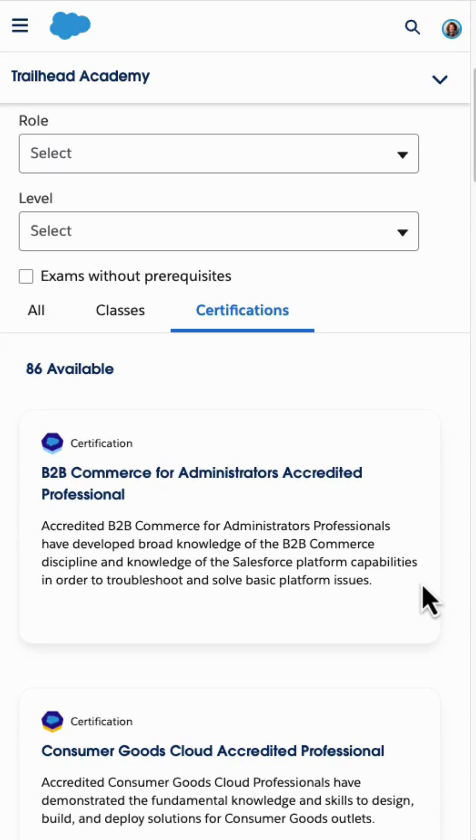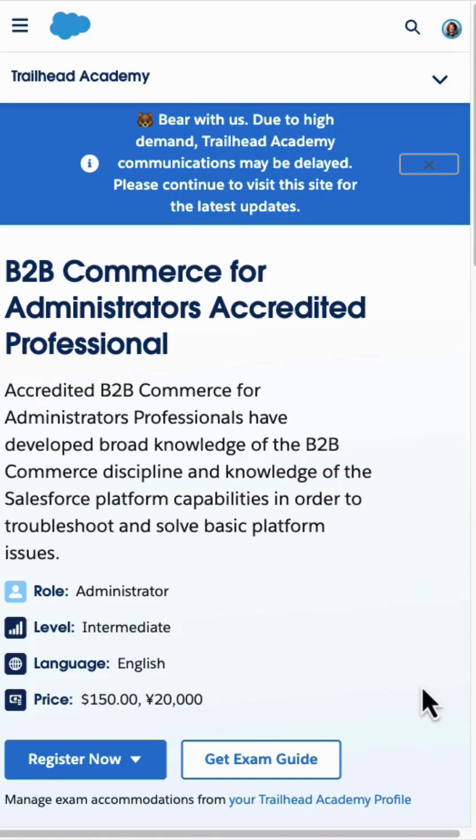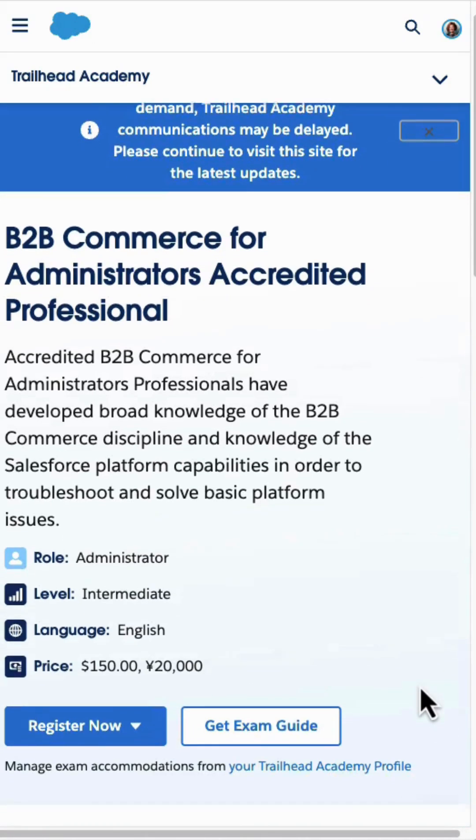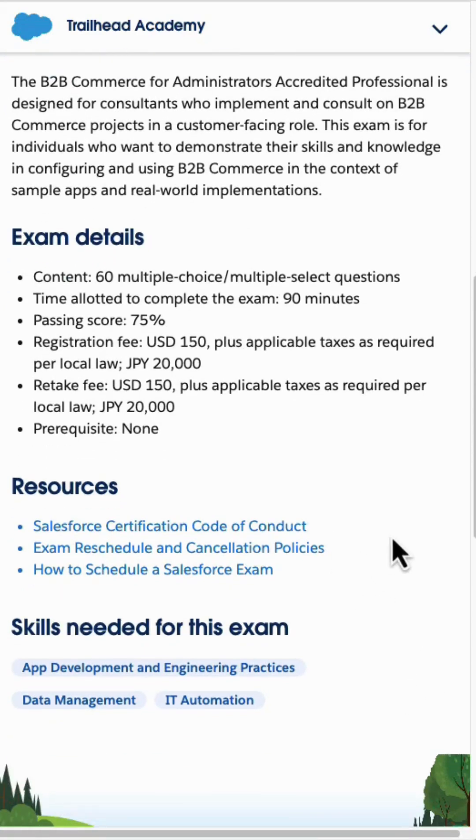Let's look at what it would actually be to sign up for an exam. I'm going to open up one of these — I don't have this certification yet. When I open this up, it takes you to the exam homepage where you can register, get the exam guide, and see information about the prerequisites to take the exam, the price, a little bit about the certification and the exam, and some resources.